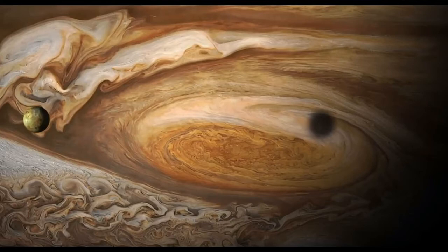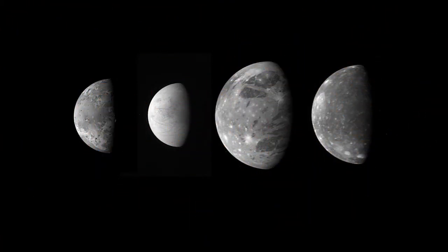Earth only has one moon, but dozens of natural satellites revolve around Jupiter, the biggest planet in our solar system. And new members in the Jupiter posse are still being discovered.